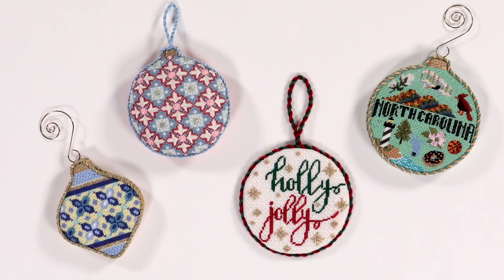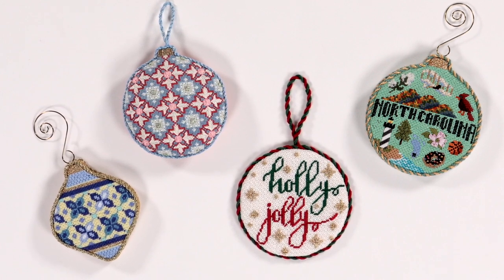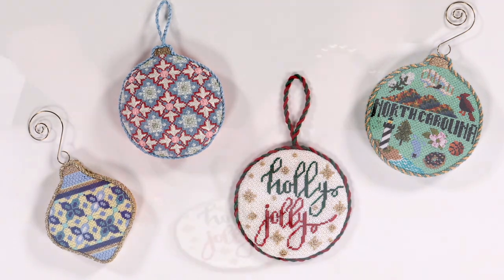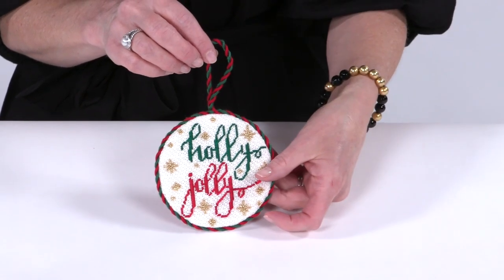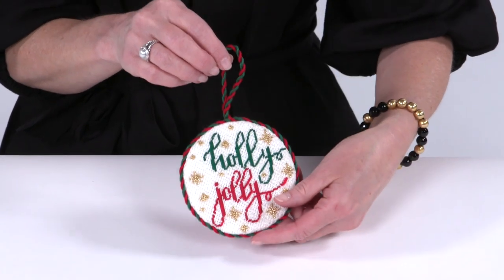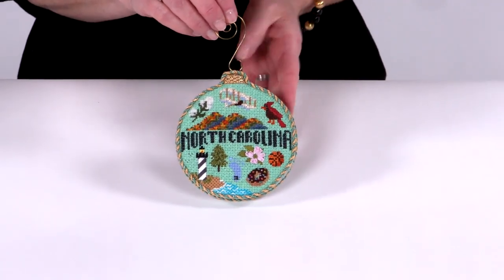Ornament finishing is one of the most popular types of needlepoint finishing and can typically be finished in one of three ways: hardback cookie, gusseted, or soft puffy. Hardback cookies are the most common way to finish an ornament. They have a hard backside covered with fabric, as well as twisted cord around the edges and a centered hanging loop on top.